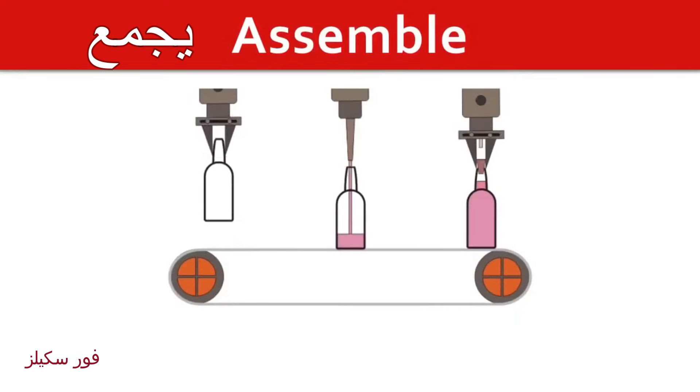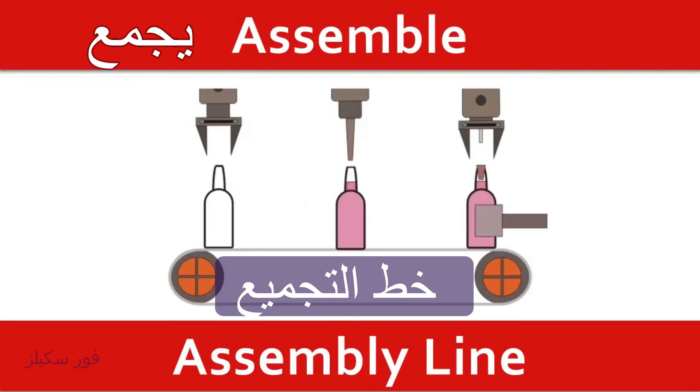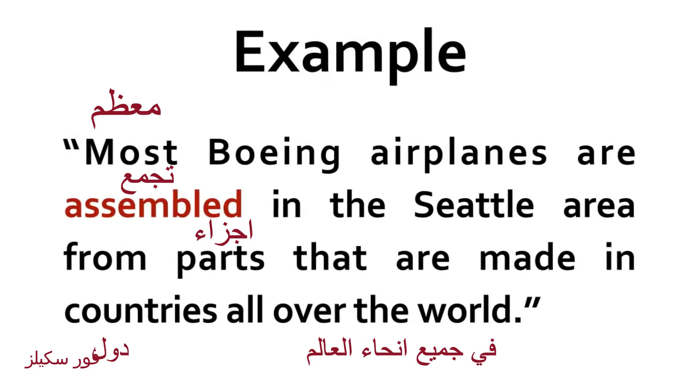Assemble. Assembly line. Most Boeing airlines are assembled in the Seattle area from parts that are made in countries all over the world.